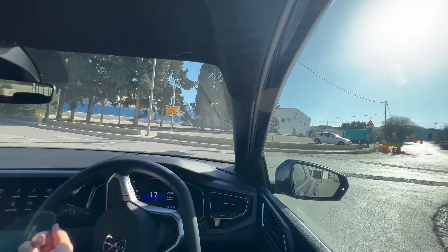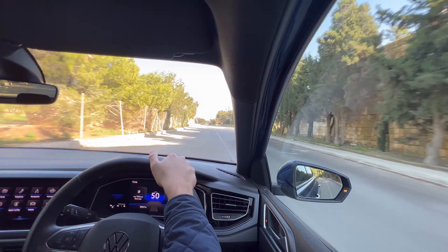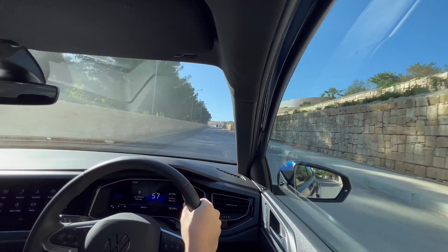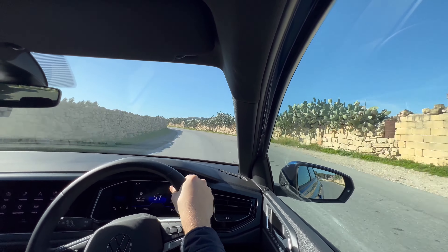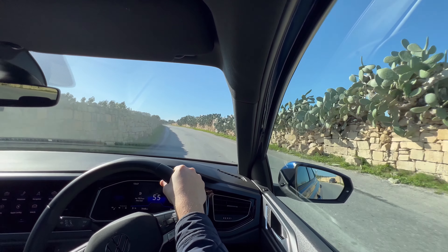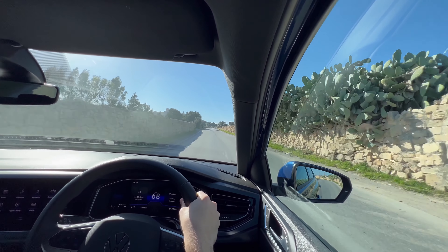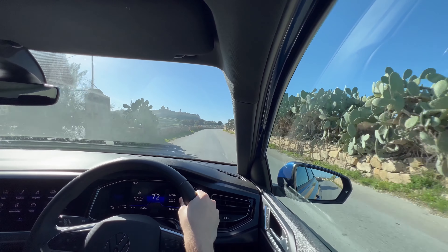I'm going to start the car so you can hear the engine sound. It's quite a quiet car, honestly, but that's how I like it. I don't really want a loud machine — I just want something to get from A to B. Very wonderful interior indeed.